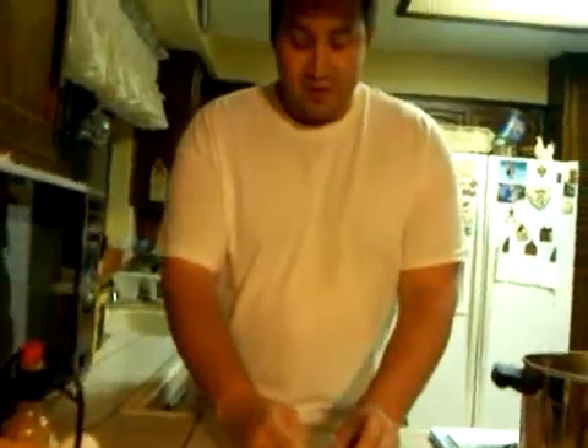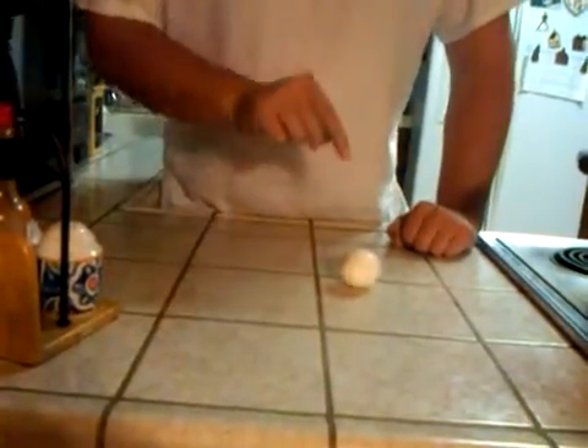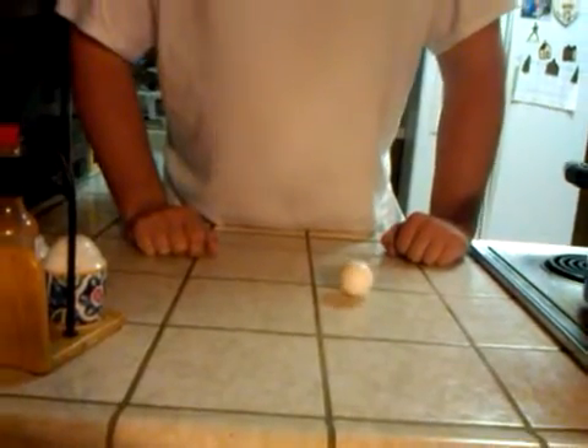We're going to start with this egg here and spin it. You'll see it doesn't spin very well. This egg, I can tell, has not been cooked all the way through.